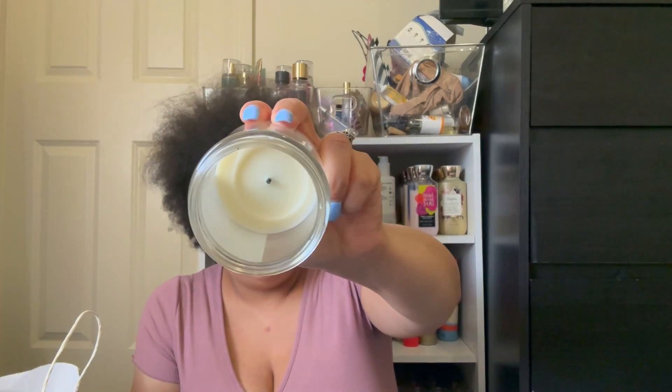Next up, we have another one-wick candle — Sun Drenched Linen from Bath and Body Works. This is one of the greatest candles. I love to burn this in my bathroom because it's a nice, clean smell. I also burnt it one day when I was doing laundry in my laundry room, and that was pretty good as well. And we just have another Dove Original Bar Soap.